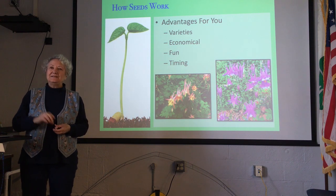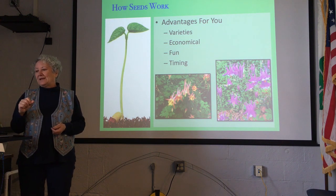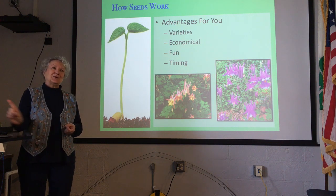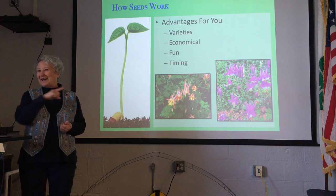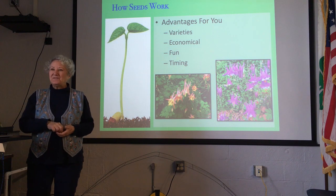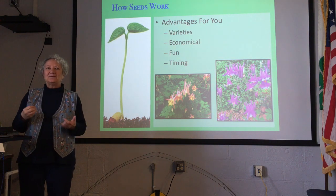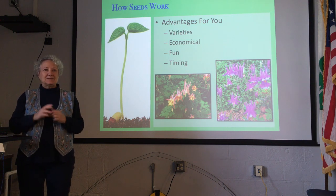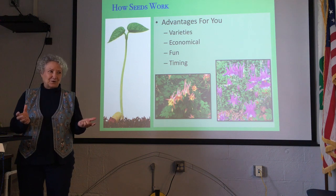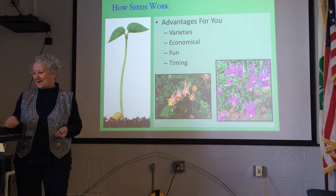It's also economical. You can take $4 and go to a nursery and buy one plant, or you can take that $4 and go to a seed company — especially Baker Creek with free shipping — and buy a hundred seeds. It's also fun because we are participating in one of nature's methods. And timing has to be right — in North Carolina since we can grow year-round, we have to know what plants to grow at what time.